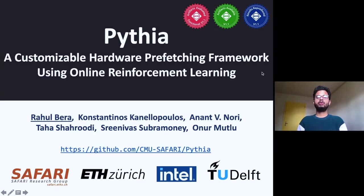Hi, I'm Rahul. Today I'm going to introduce our work Pythia, a customizable hardware prefetching framework using online reinforcement learning. This work has been done by researchers at Safari Research Group in ETH Zurich in collaboration with Intel Labs and TU Delft.